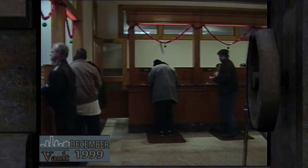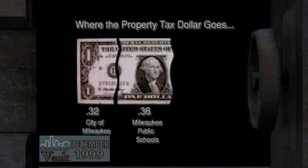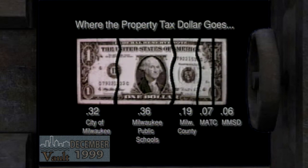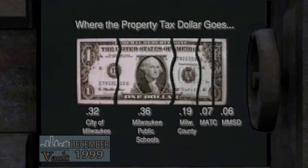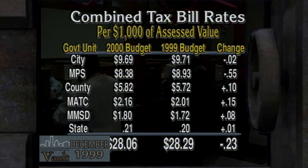Remember, as you pay your taxes, that the bill you receive from the city also contains the bills of five other units of government. About a third of your dollar — 32 cents — goes for city services. Milwaukee Public Schools take another third. Milwaukee County gets 19 cents. MATC's portion is 7 cents. The sewerage district gets 6 cents, and a penny goes for a state forestry tax and the Regional Planning Commission. Overall, the combined tax rate for the year 2000 bill is lower than the current budget, led by a significant reduction in the Milwaukee Public Schools system's portion. The net rate for city residents is 23 cents lower than the 1999 budget, saving the owner of a $70,000 home about $16.